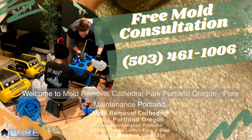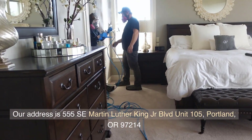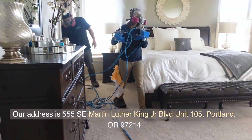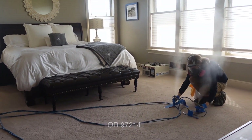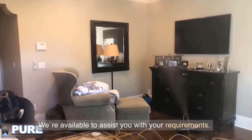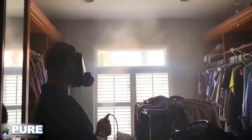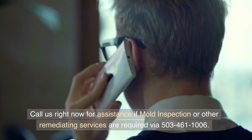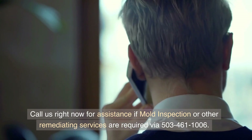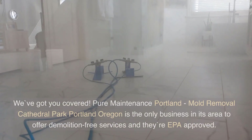Welcome to Mold Removal Cathedral Park, Portland, Oregon — Pure Maintenance Portland. Our address is 555 SE Martin Luther King Jr. Boulevard, Unit 105, Portland, Oregon 97214. We're available to assist you with your requirements. Call us right now for assistance if mold inspection or other remediating services are required via 503-461-1006. We've got you covered.